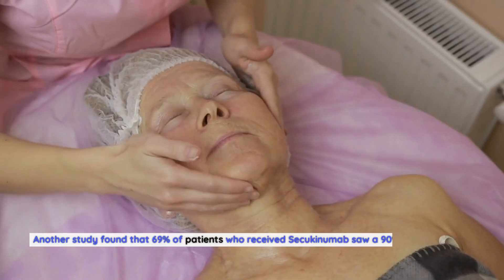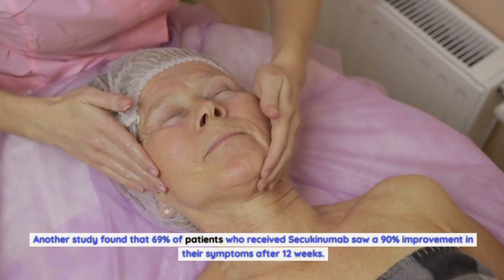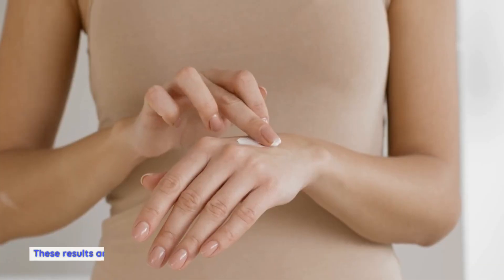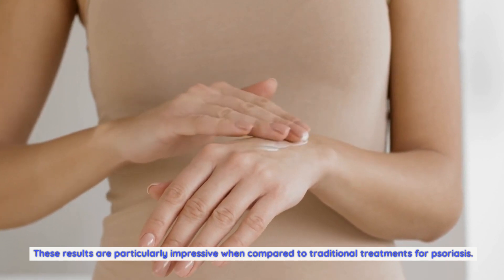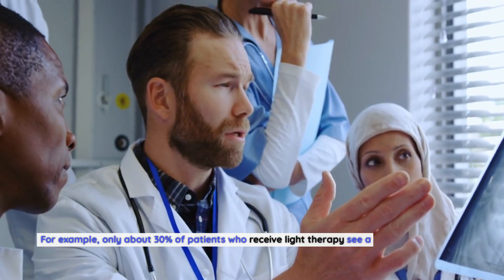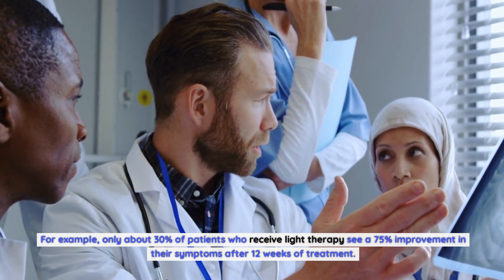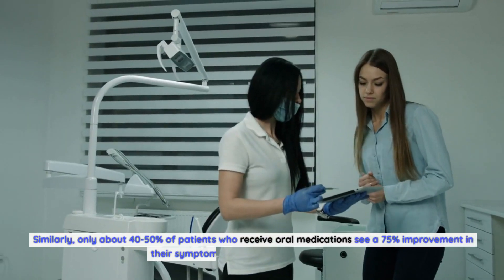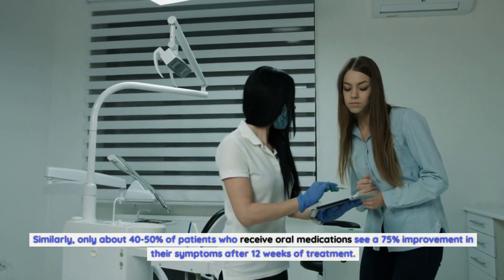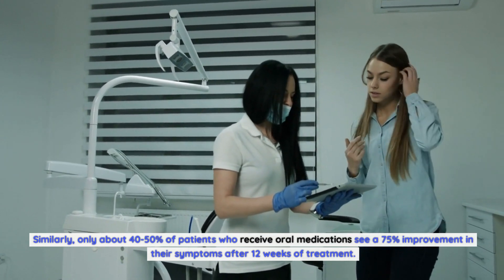Another study found that 69% of patients who received Secukinumab saw a 90% improvement in their symptoms after 12 weeks. These results are particularly impressive when compared to traditional treatments. For example, only about 30% of patients who receive light therapy see a 75% improvement in their symptoms after 12 weeks of treatment. Similarly, only about 40–50% of patients who receive oral medications see a 75% improvement after 12 weeks.